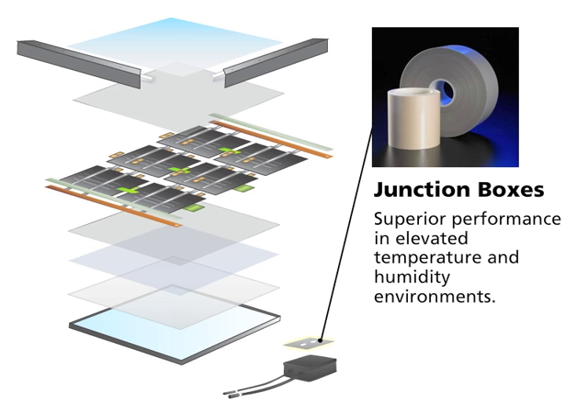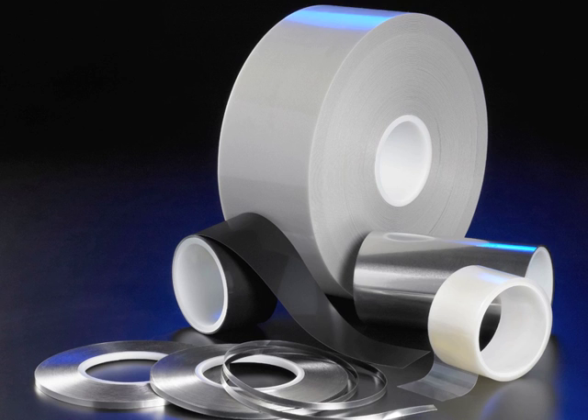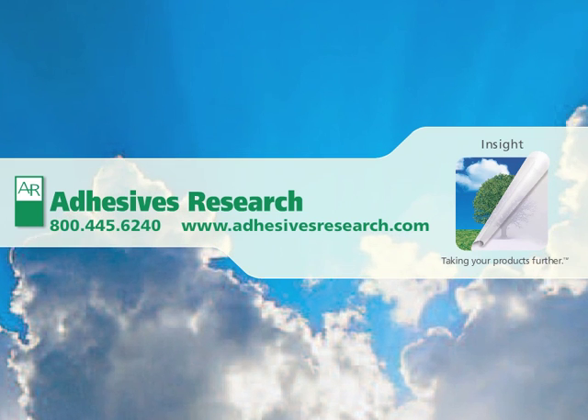Junction boxes for superior performance in elevated temperature and humidity environments. Learn more about Adhesives Research's solar films, foils, foams, transfer, and thermally conductive adhesives at AdhesivesResearch.com.